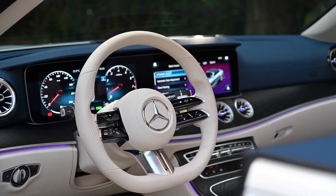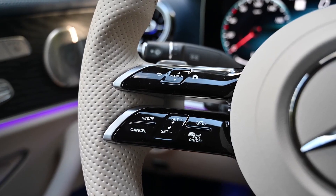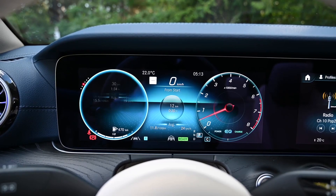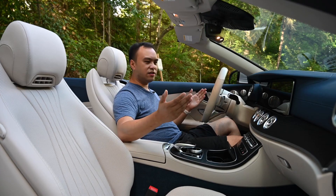No matter which engine you choose, you're sure to feel the power when you press the pedal. From the responsive turbocharged four-cylinder to the thrilling twin-turbocharged V8, the E-Class Cabriolet has an engine that will make you feel like you're in control of something truly special.